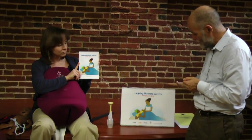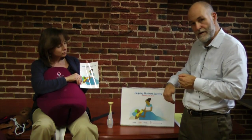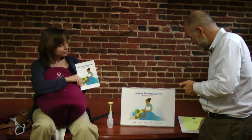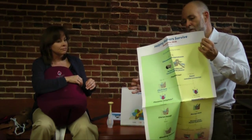We have a flip book that a master trainer would take out and leave with the peer practice coordinator to facilitate ongoing training after the master trainer leaves. And we have a tri-colored action plan, which is similar to one used for Helping Babies Breathe.